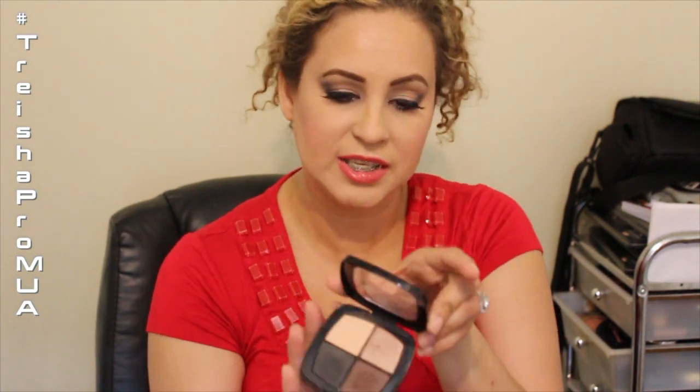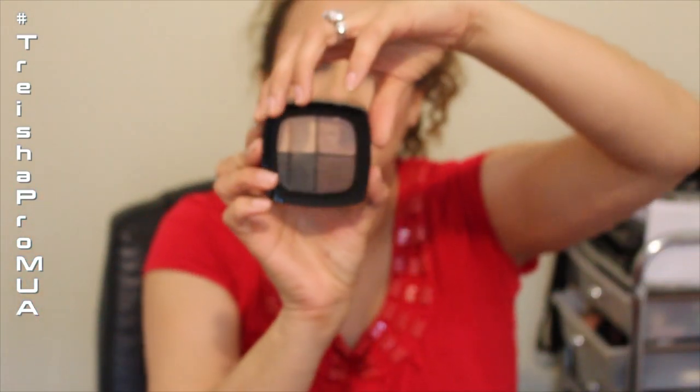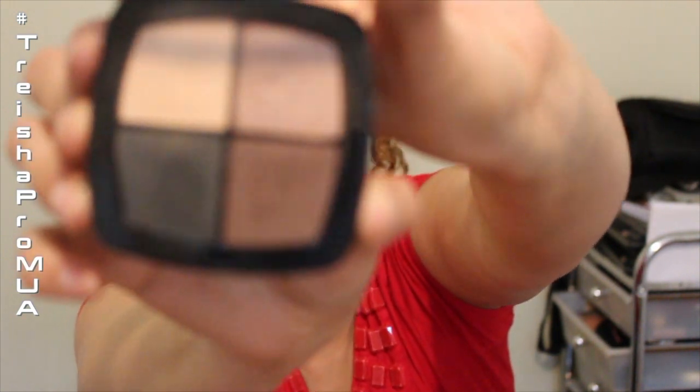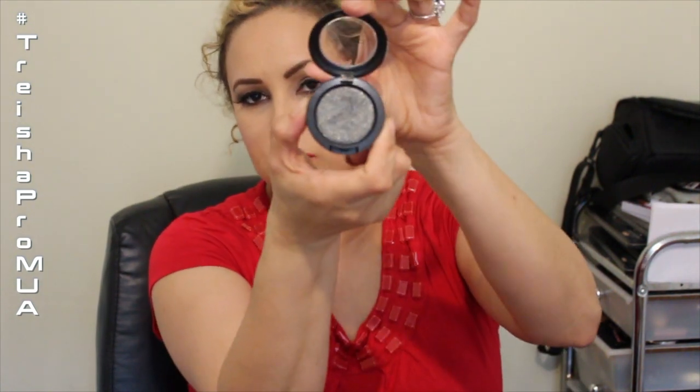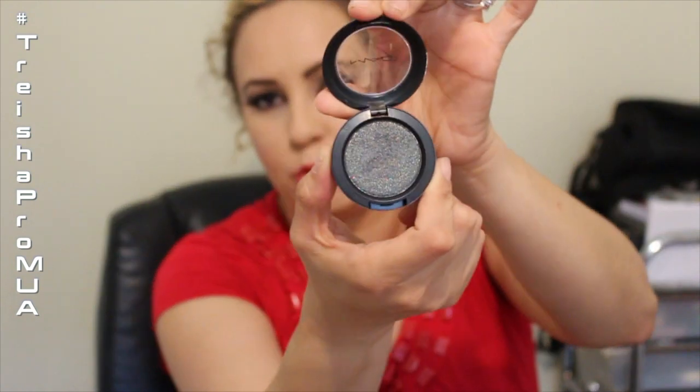For a quad, I've been using the Eddie Funkhauser quad in Hyper Real — the Ultimate Smoky Eye. I also really like the MAC Jet Couture pressed pigment. I have several but this one is great if you're looking for a really pretty pigment for a nice smoky or deep eye look. I really love the Jet Couture.